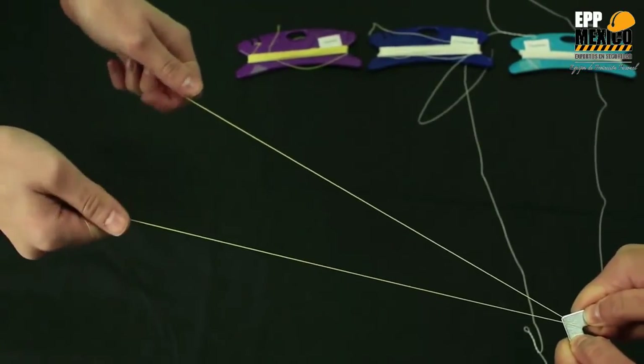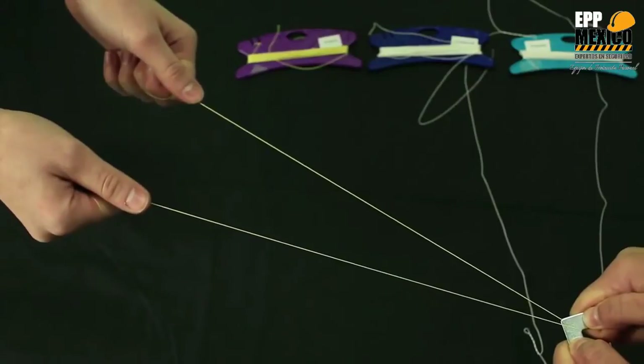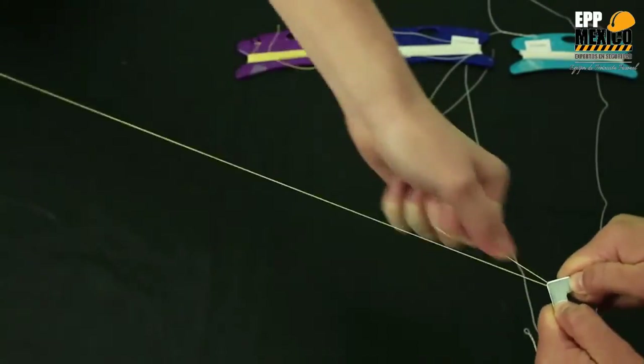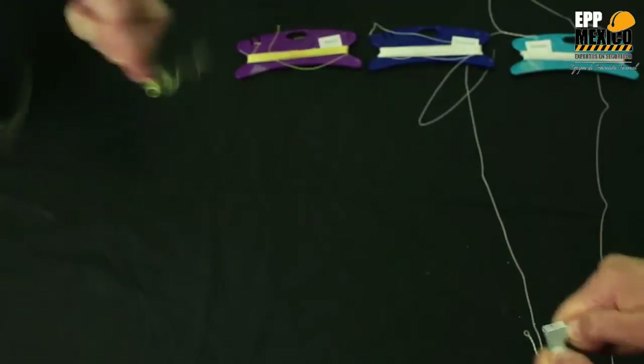This is the aramid fiber. Let's see how many cycles we can get it to withstand. One, two, three, four, five, six, seven.